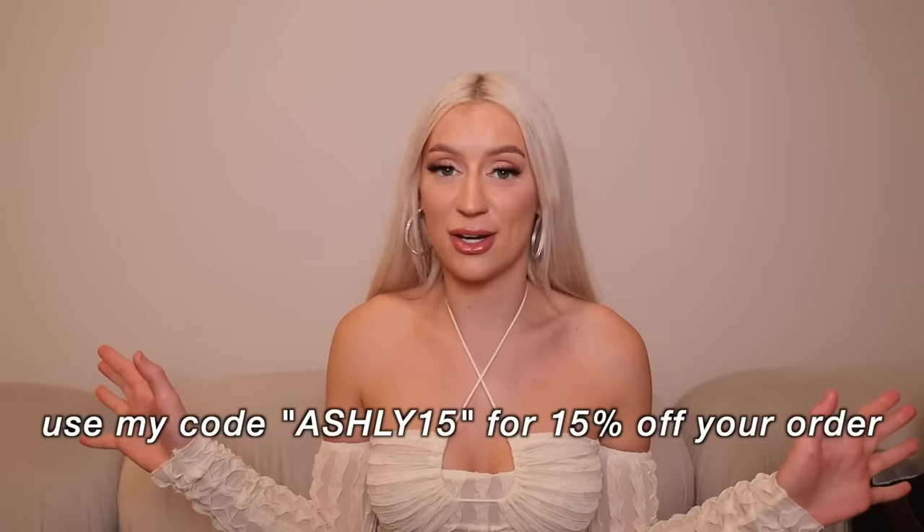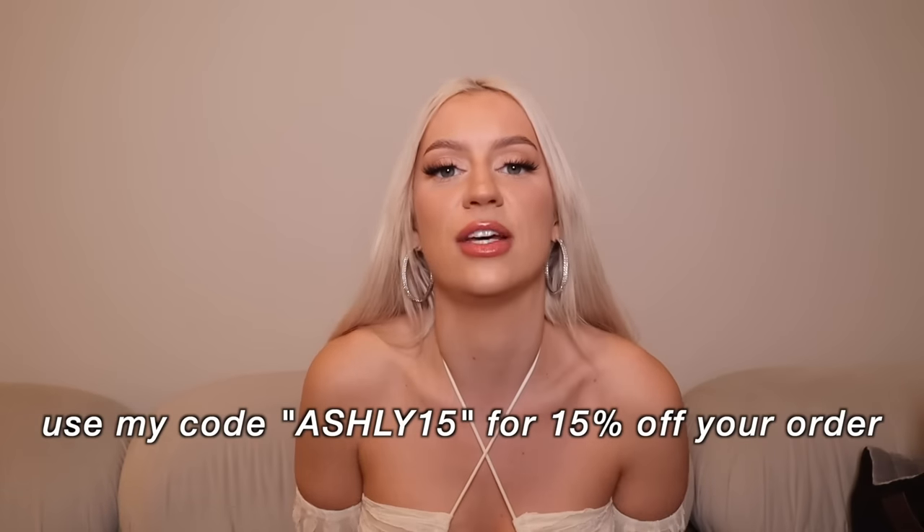Thank you guys for watching today's video — leave me a comment letting me know what videos you want to see next. I had a lot of fun filming this and I hope you guys had fun watching. Definitely shop the Black Friday sale on Shein — link down in the description. Use my code Ashley15 for an extra 15% off. Don't forget to shop Pets In — they have products for doggies, cats, lizards, all types of pets. I love you guys so much and I'll see you in the next video!